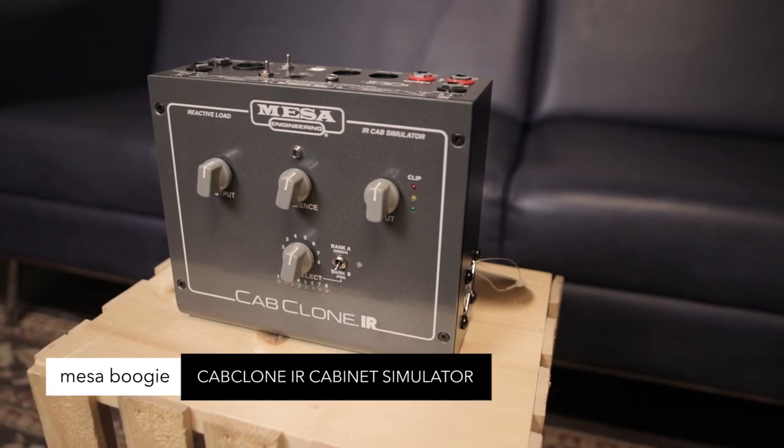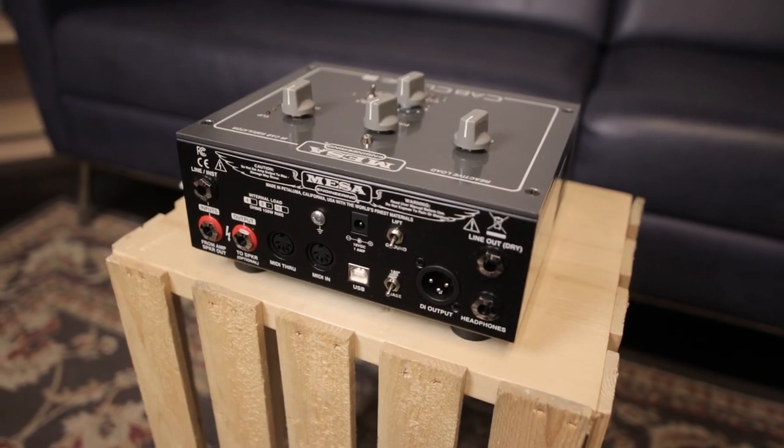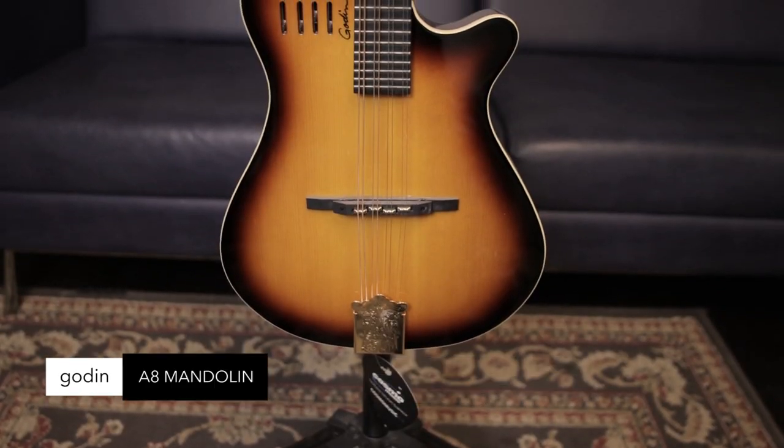Mesa Boogie Cab Clone IR Reactive Load — 16 IR cab sims featuring 8 of the top Mesa Boogie cabinets. Loadbox feature, MIDI control, perfect for stage, studio, or silent practice at home.